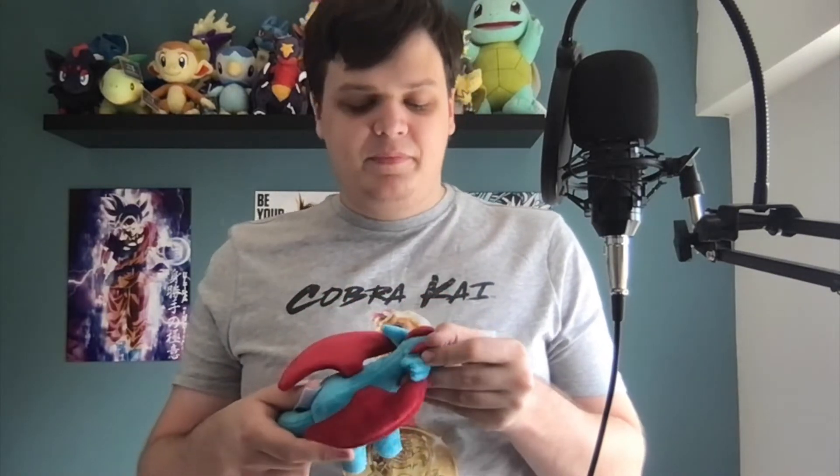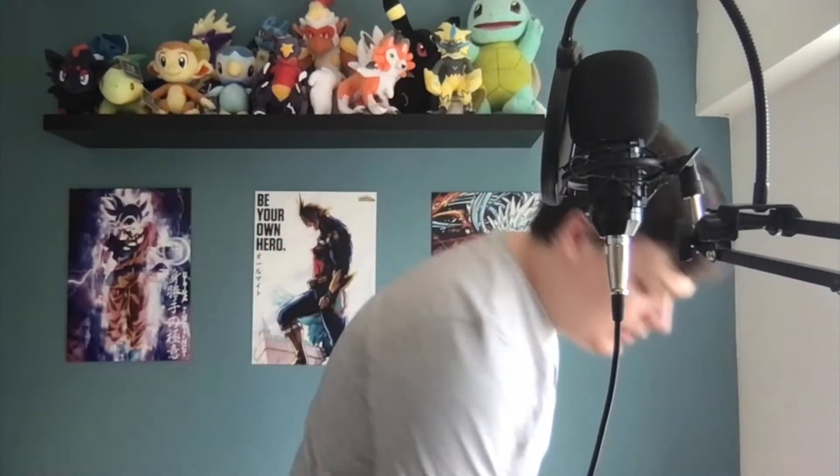Next we've got a little Salamence. Now, if you guys know me well, you know that I prefer the bigger plushies rather than these smaller ones, but I just couldn't help myself. I really love Salamence, so I thought I might as well get one. He's really cute, plus Salamence is badass, so as long as I have one, I don't really mind.